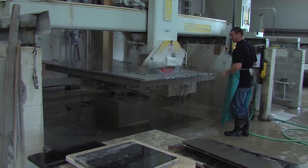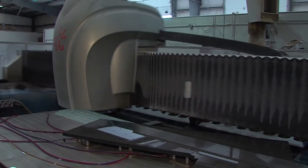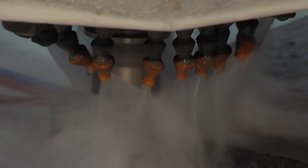Then it's time to cut — first a rough cut, then the slab makes its way to the CNC machine. This computerized system precisely cuts out the holes for the sink and stove.